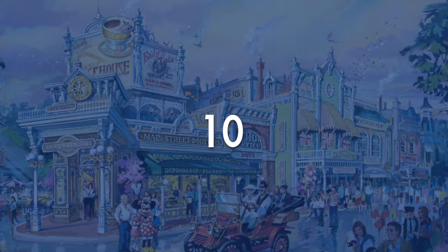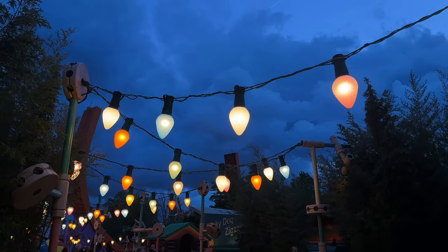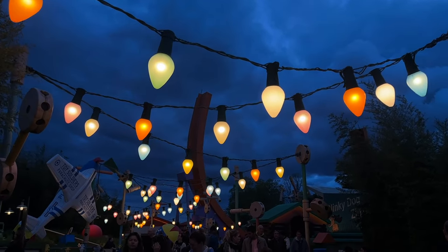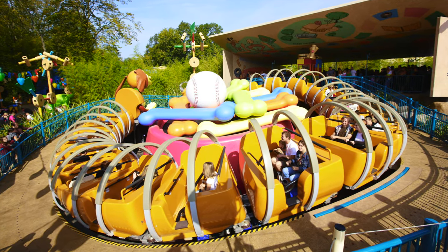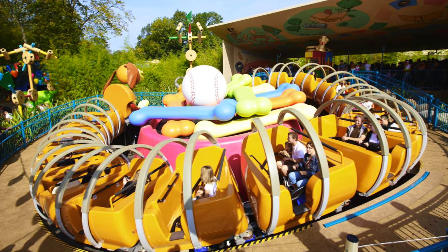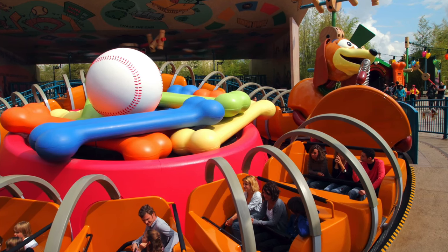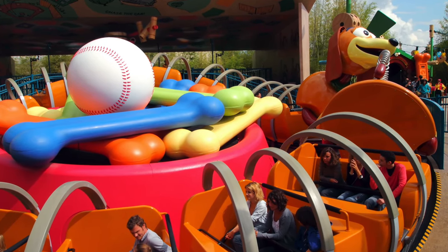Coming up next is Slinky Dog Zig Zag Spin. The Toy Story Playland opened as an expansion to the park in August 2010 and with it came three rides. They're not incredible rides, but fun nonetheless, and Slinky is, for me, the most basic one. One could call it a roller coaster because of the technicalities behind the ride, but at the end it just goes round and round without getting anywhere. The queue and area are very well themed, and it does get some extra points for that. As a kiddie ride, it's a fun attraction.